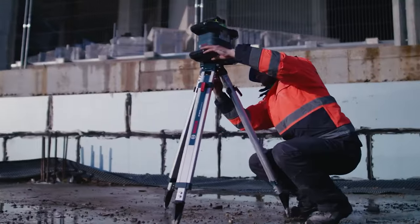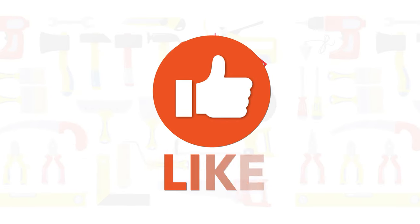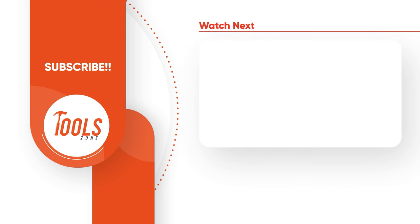So that was the list of the 20 coolest Bosch power tools you should have. Thanks for watching our video. Like, comment, and share with your friends if you found this video helpful. Subscribe to our channel if you want more videos like this on your feed.